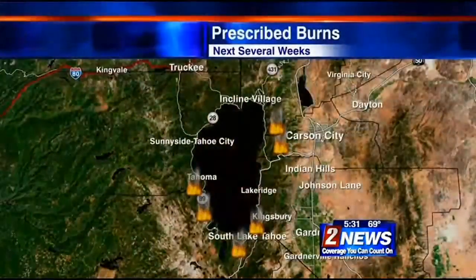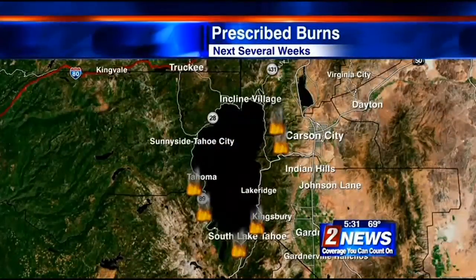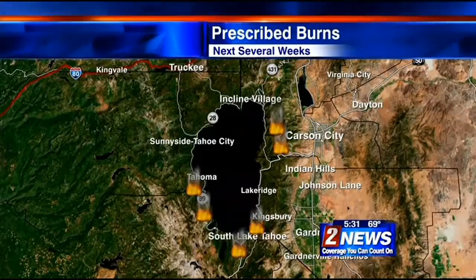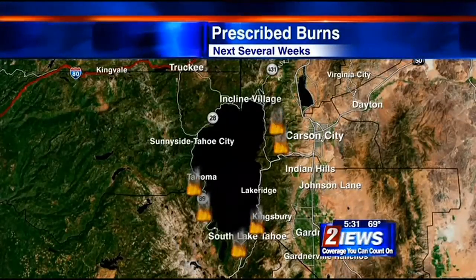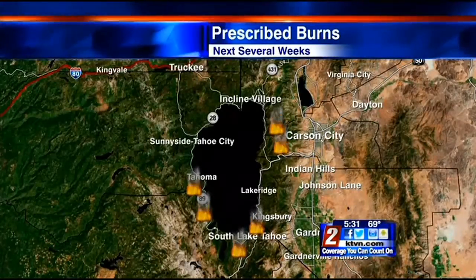Over the next several weeks, weather permitting, crews will be starting fires at several locations around the Tahoe Basin, from Spooner Summit to the south and west shores. Signs in the burn areas will alert you where the fires are burning and not to call 911.